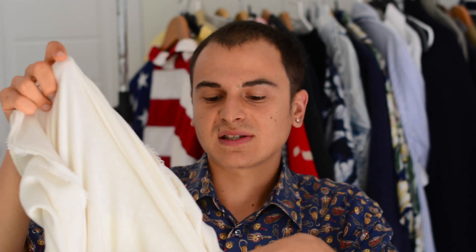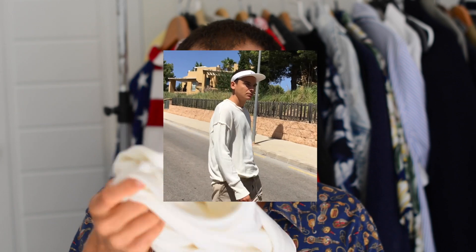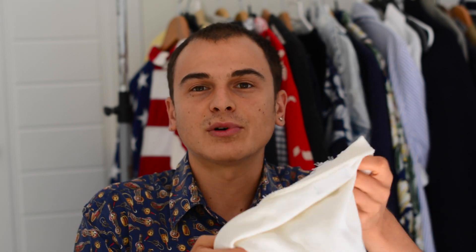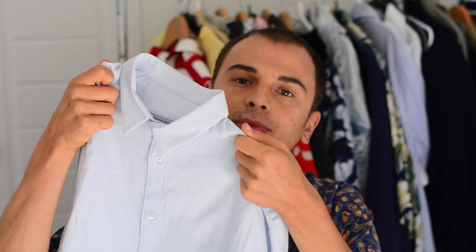Next I have just a simple white sweater. Nothing too amazing about it — I just feel like I'm missing a lot of basics in my closet. I have really nice statement pieces but the basics are what I'm missing, so I decided to go for a white sweater for autumn.